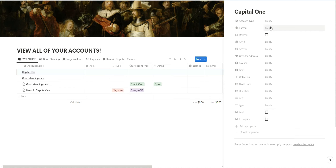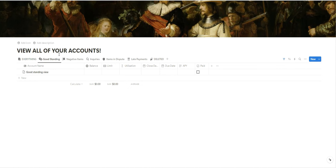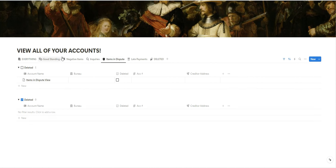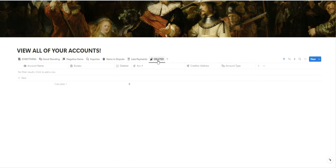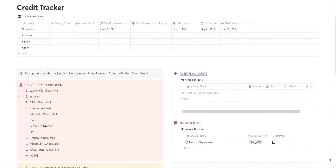You can also indicate whether an account is negative or positive, whether you paid it off, or whether it's in dispute. Based on what you select, you'll start populating data: all good-standing accounts will appear in one view, negative accounts in another, inquiries in another. If an item is marked as disputed, it will group them into those that are deleted versus those that are not. This is a view for late payments, and you'll also see a view for deleted items.